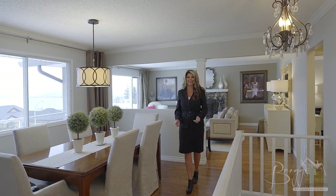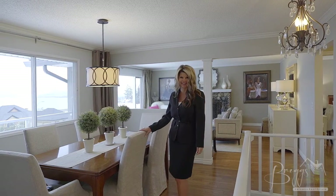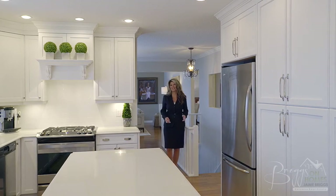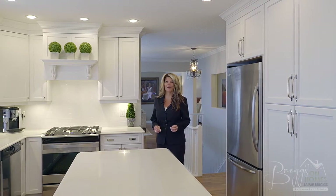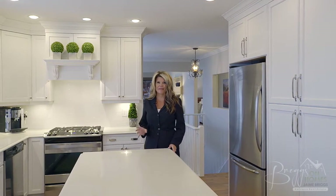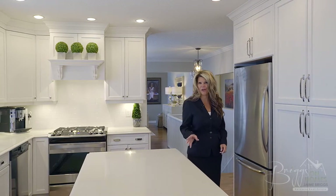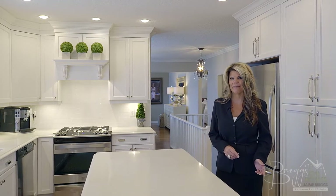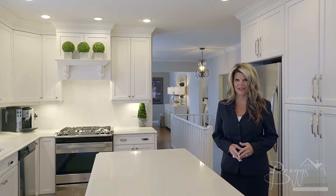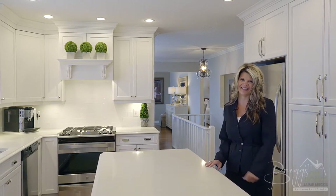Hi, I'm Jamie Briggs and I'd like to welcome you back to Briggs on Homes on location with Coldwell Banker. Today I'm excited to show you this brand new listing. Not only is it located on one of the Upper Mission's premier well-established streets, but it blends everything you want for Okanagan living: beautiful lake views, a private swimming pool, plus best of all it's been professionally renovated top to bottom. Let's take a look — follow me.